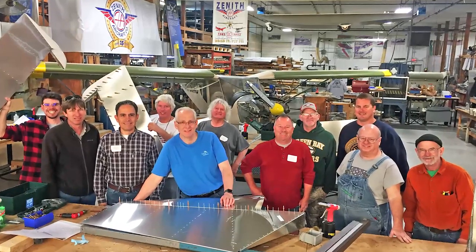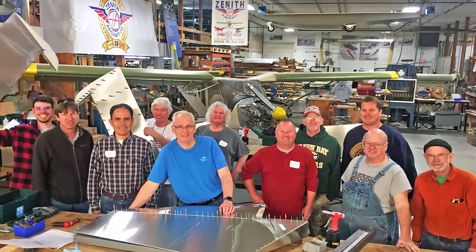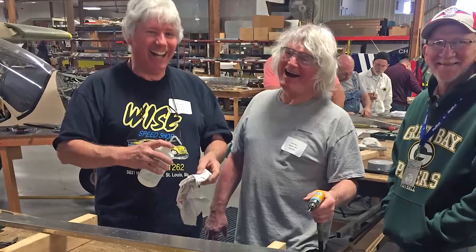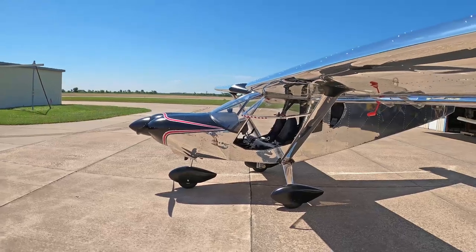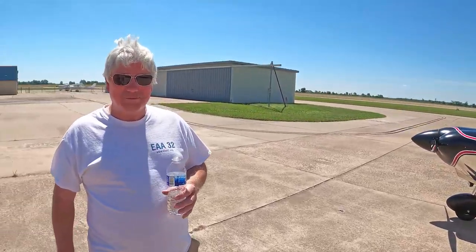Bob, when did you start your whole adventure building the Cruiser? 2017. And you and your brother came to the rudder workshop — I remember that still. You built the rudder and then from then on you started building your Cruiser.